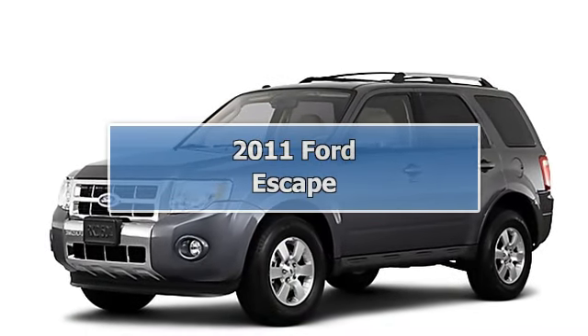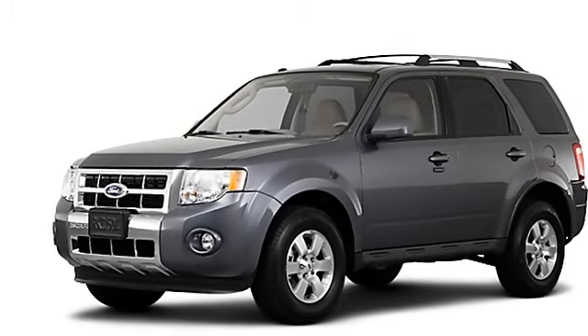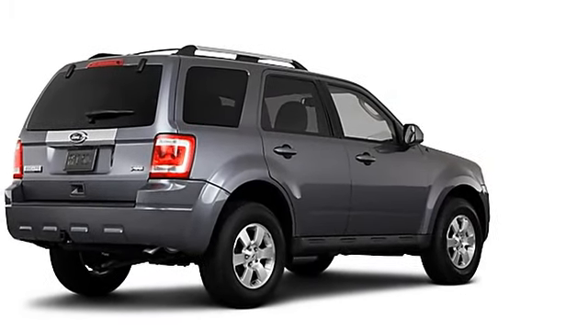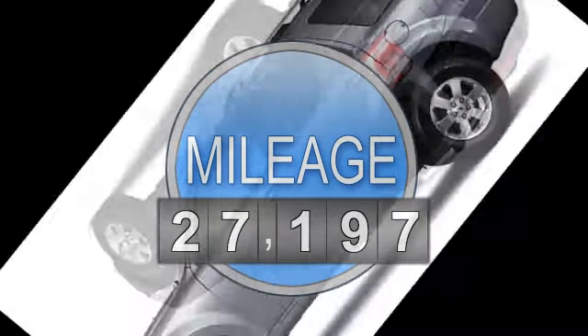2011 Ford Escape SUV All-Wheel Drive. This vehicle features the following equipment: AWD, anti-theft device.